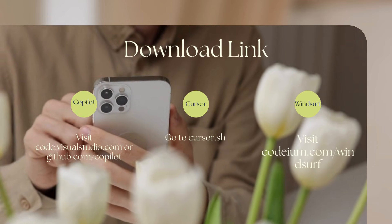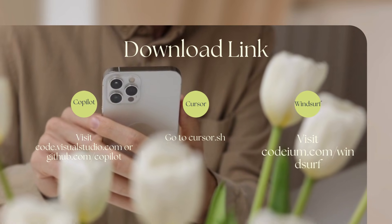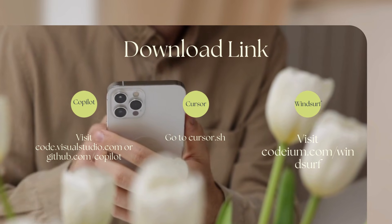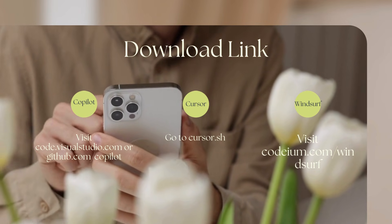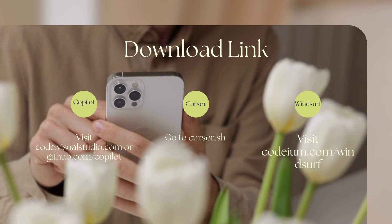Here are the quick links to download these three tools. Start with Copilot if you are new. Try Cursor if you want AI to touch multiple files. And consider WindSurf if you are ready for an AI-native IDE. If you liked this video, like, share, and subscribe. Bye-bye, thank you.